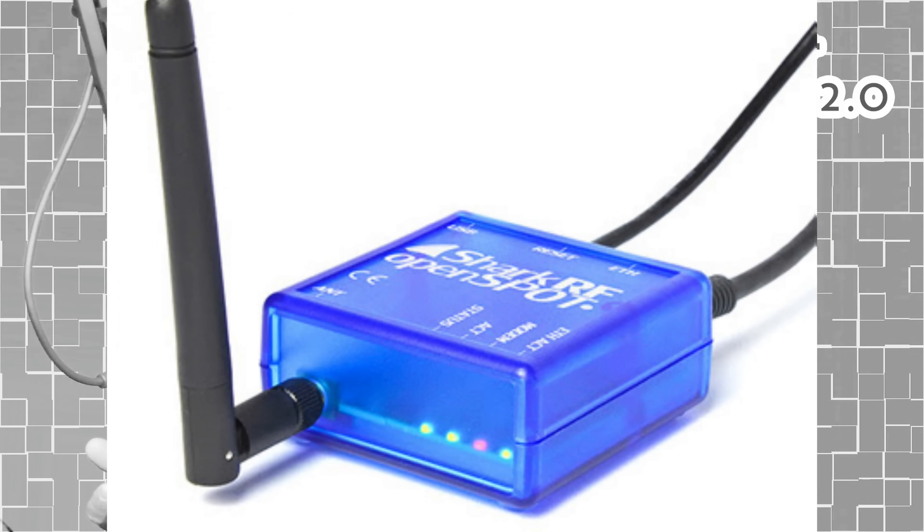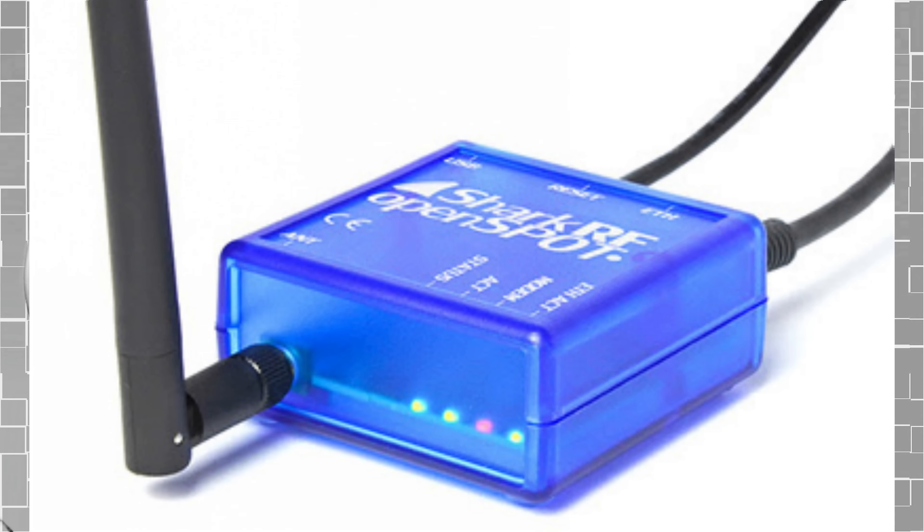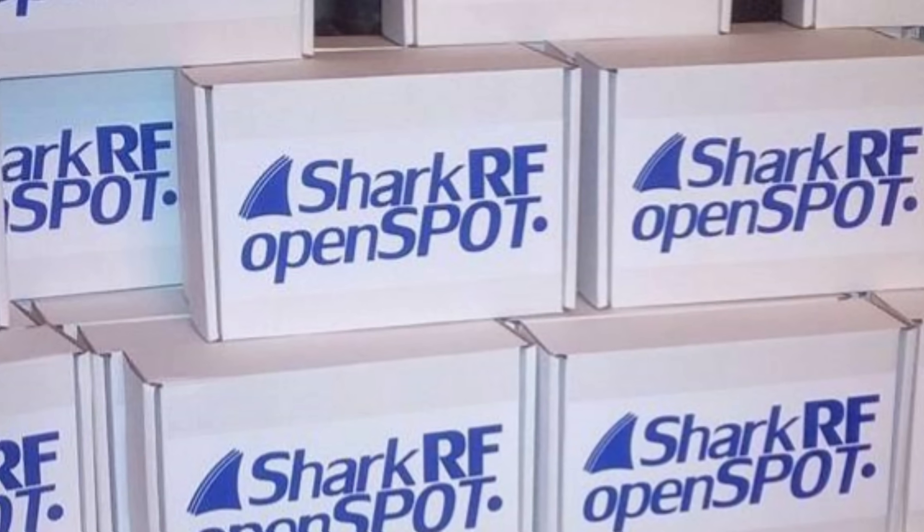They made an original Open Spot that was Ethernet only, sold very well, and Shark RF offered that device to dealers across the world at a discounted bulk rate — you could buy 50 or 100 of them and resell them. When the Open Spot 2 came out, Shark RF discontinued the original and stopped selling at a bulk discount rate to vendors. At this time, this device is only available by purchasing directly from SharkRF.com, and they are located in Estonia.